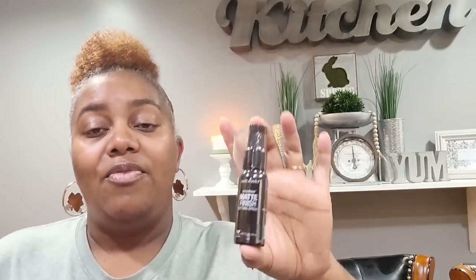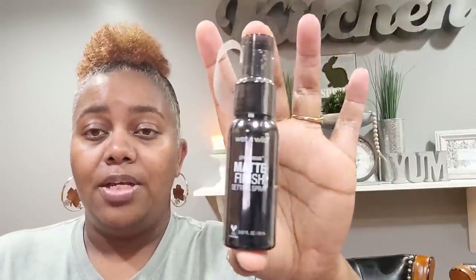I picked up the Wet and Wild Photo Focus Matte Finish Setting Spray. If you watched my Five Below walkthrough, I found a bigger version of that there. For a dollar, this is all I'm gonna need. I've got so many setting sprays from Dollar Tree — it's ridiculous. I got that one.